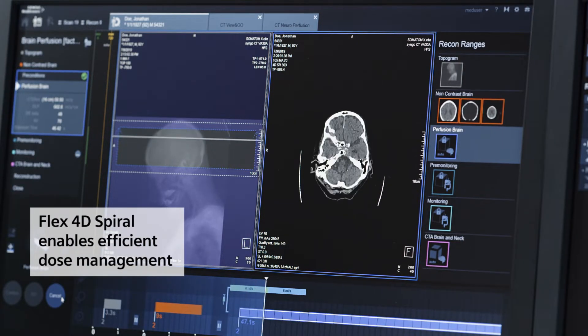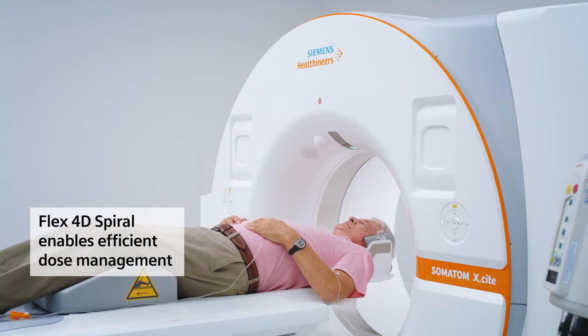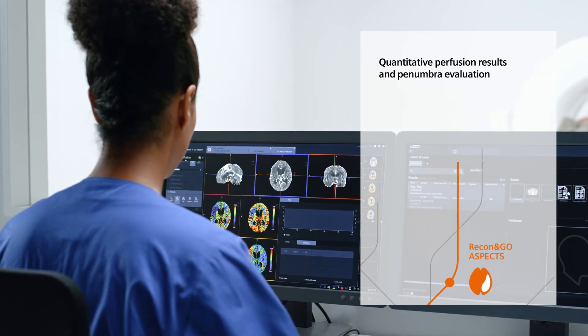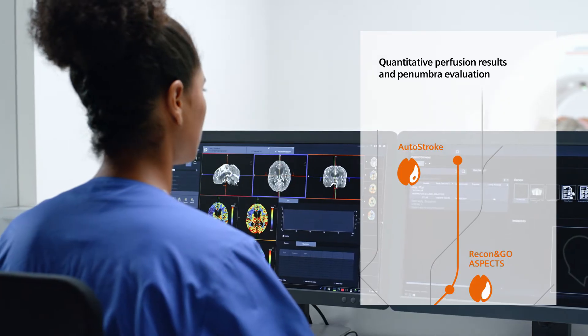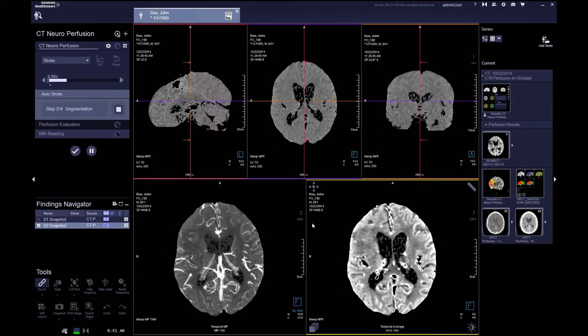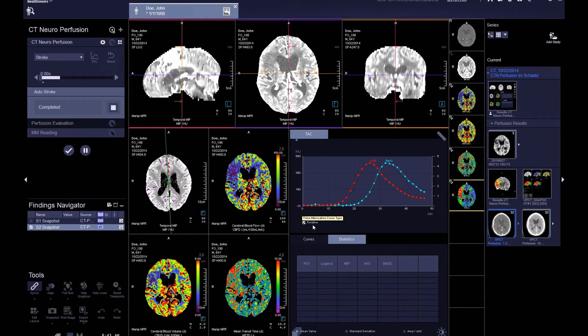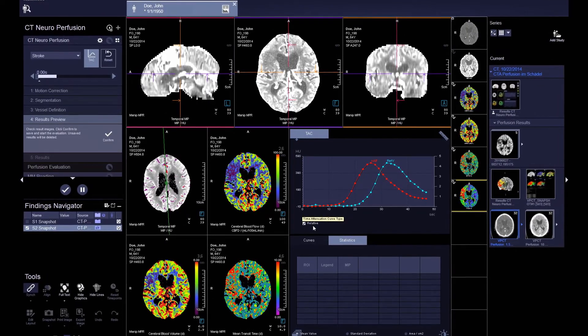Flex4D Spiral combines with care technologies to help manage dose efficiently and optimize the generation and quality of results. Without the need to switch apps, autostroke displays quantification of core and penumbra, which helps evaluate infarct.